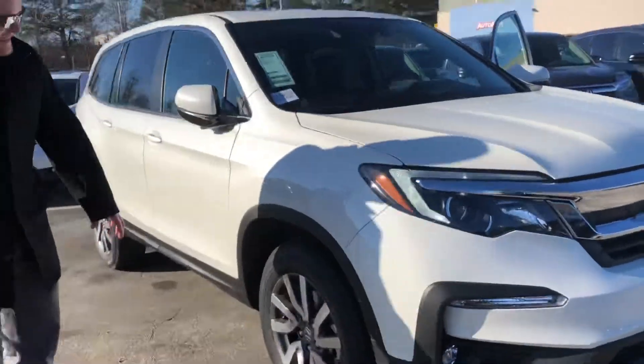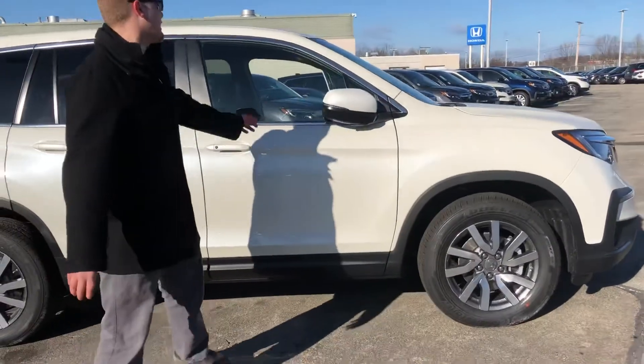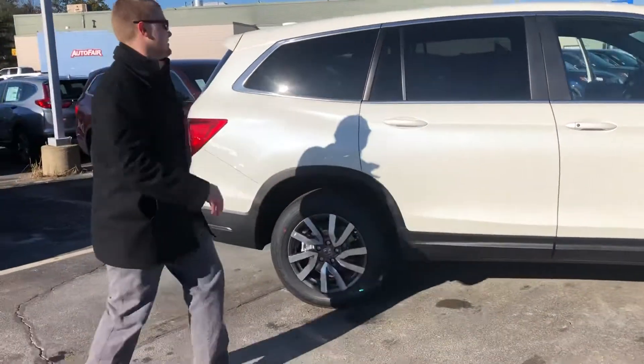As you come around, you're going to see that you have the really nice alloy wheel pattern here. Really strong, really nice looking there. These also come standard with all the Honda sets, and I'll show you all that stuff as we get inside the vehicle.